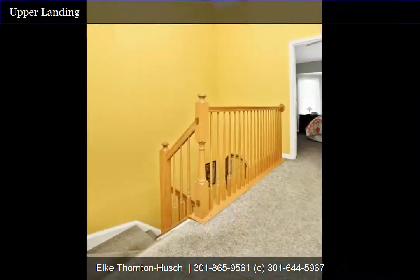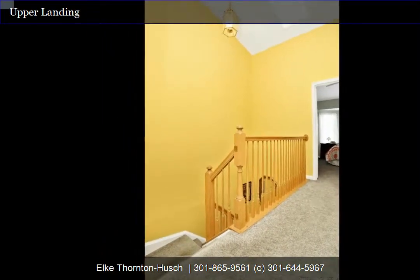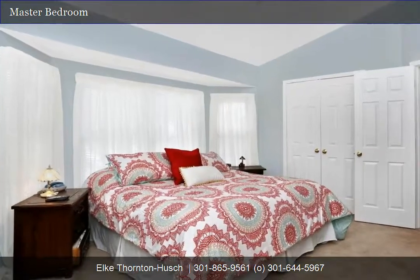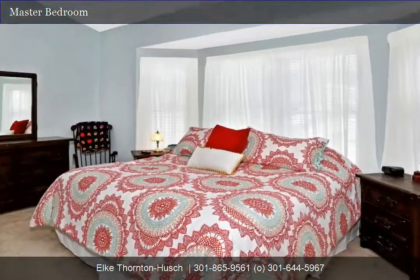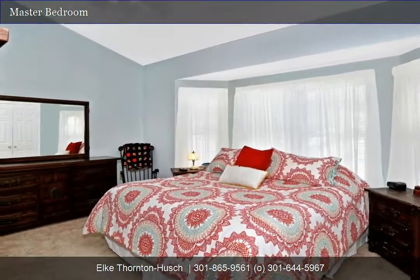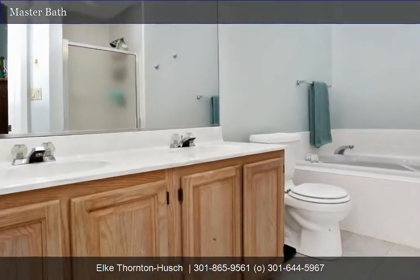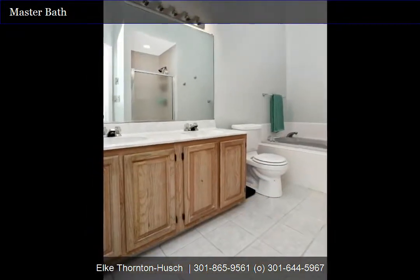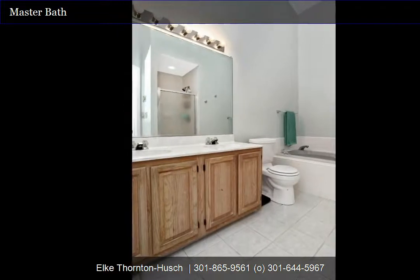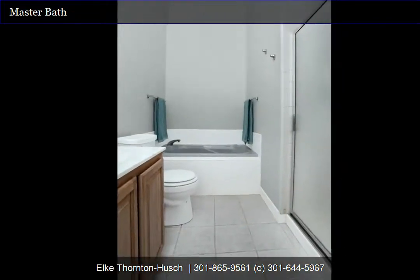The spacious master bedroom features a vaulted ceiling, oversized bay window, ceiling fan, and updated carpet, and it's also wired for cable. The luxurious master bathroom features tile floor, double vanity, jetted garden bath with tile surround, separate shower with glass doors, built-in medicine cabinet, and vaulted ceiling. Very dramatic and luxurious — perfect for relaxing after a day of exploring the many trails.